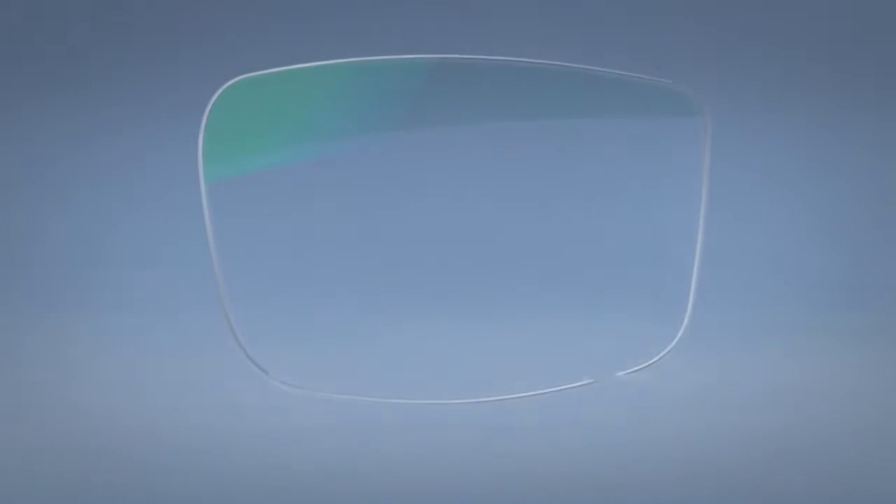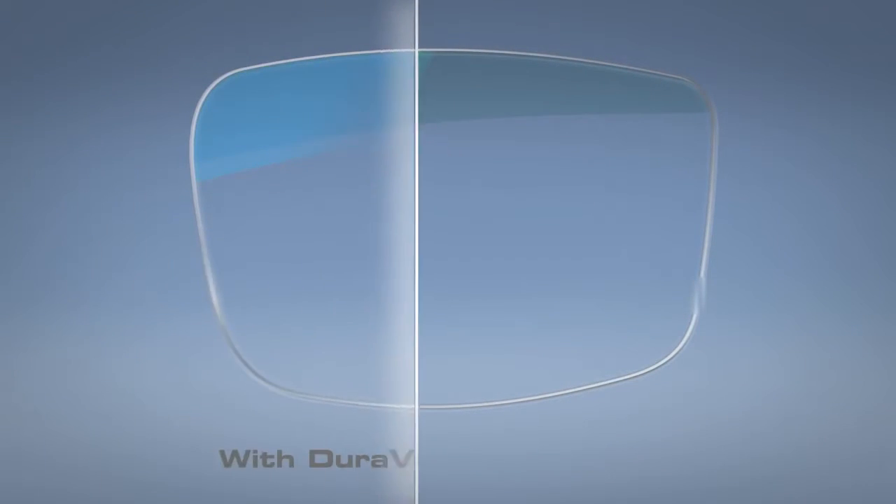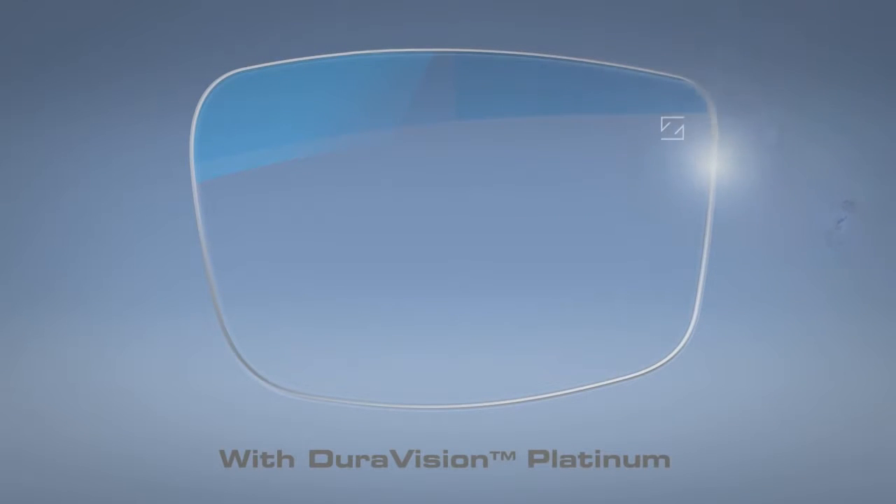Reflections are also kept to a minimum for crystal clear vision. Thanks to a premium technology with an optimized new blue reflex, this optimization leads to more than 20% less luminous reflectance than with a green one.